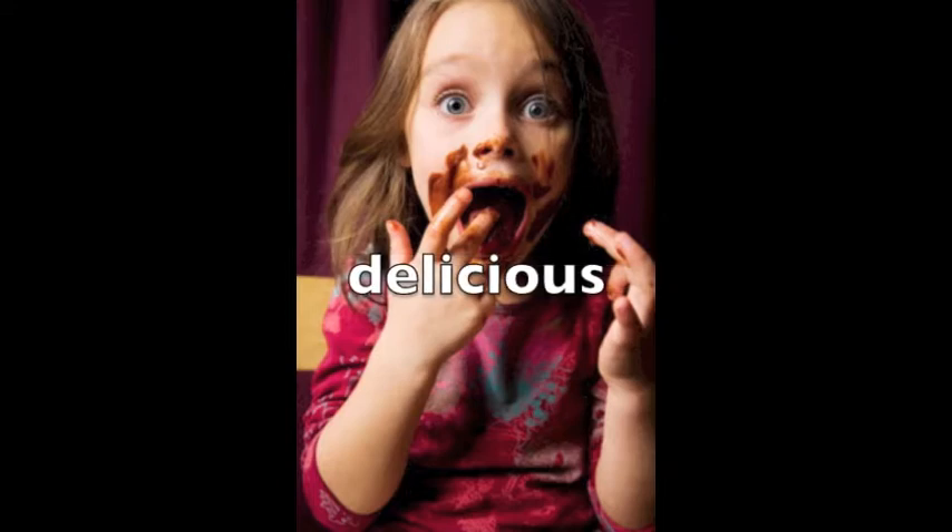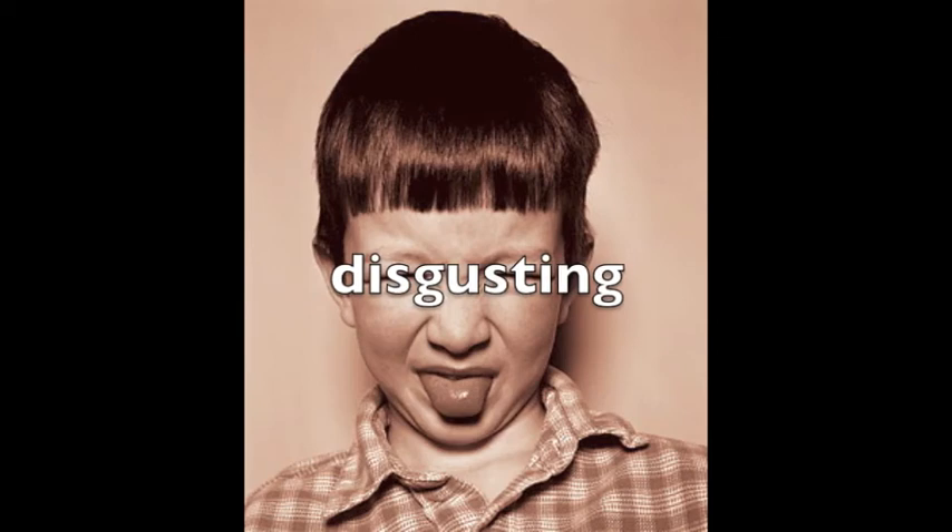Delicious is a way to say something tastes good. You can also say yummy. Disgusting is a word for food that does not taste good. You could also say yucky.